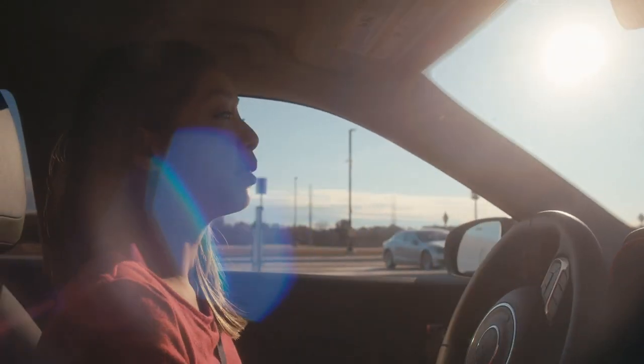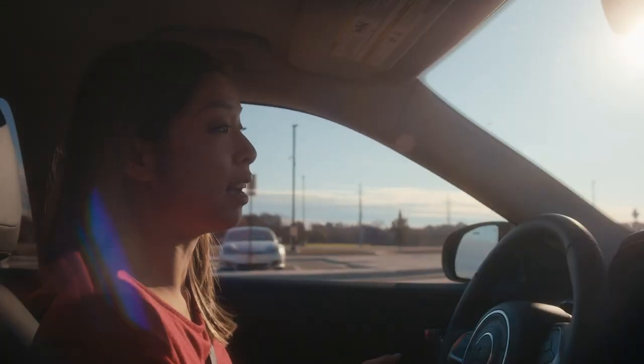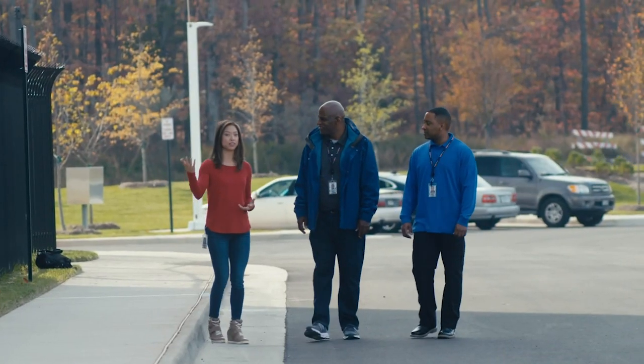But things really start to get interesting when it comes to layer two, also known as the secure perimeter. Rikki, Tariq, can you tell me more about what's unique about the fencing?